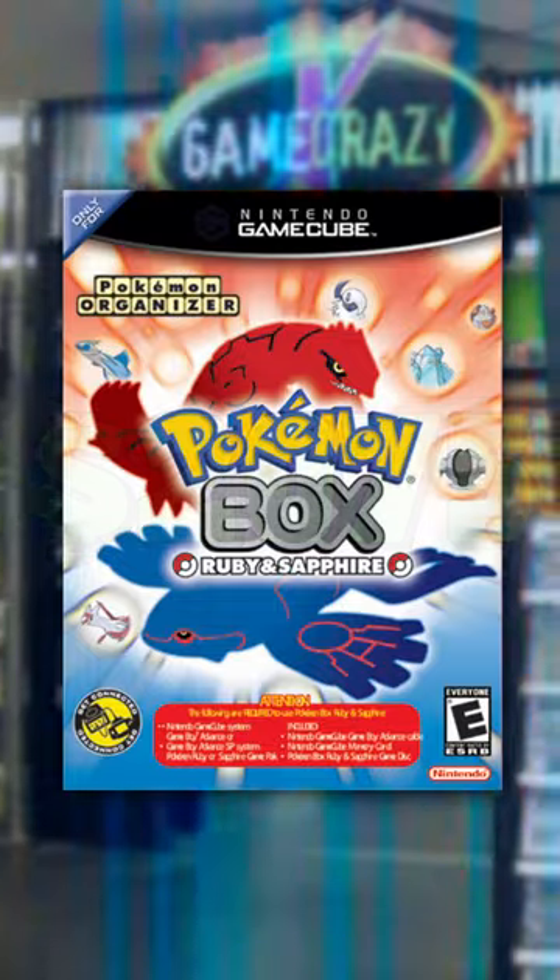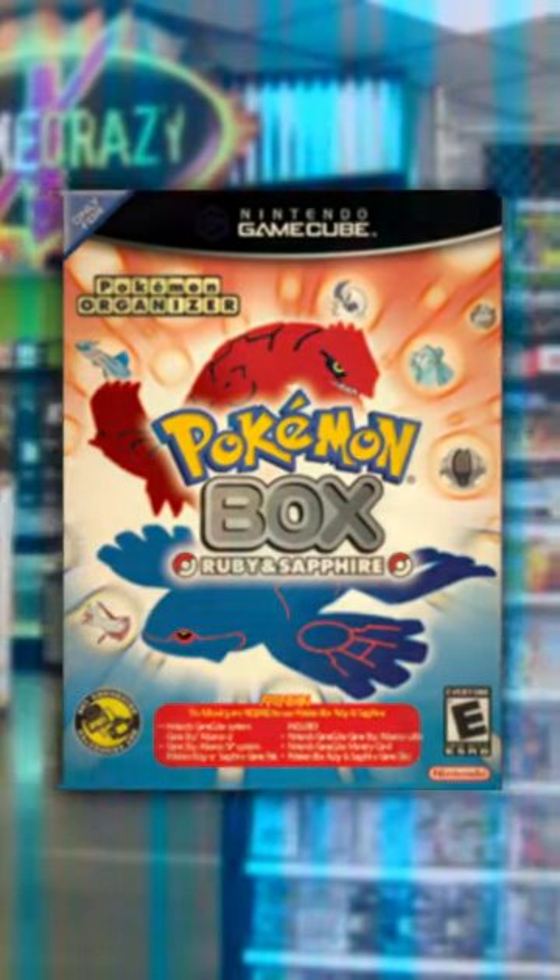Now, I remember seeing this on store shelves when I was younger, and yeah, I definitely regret not buying it now.